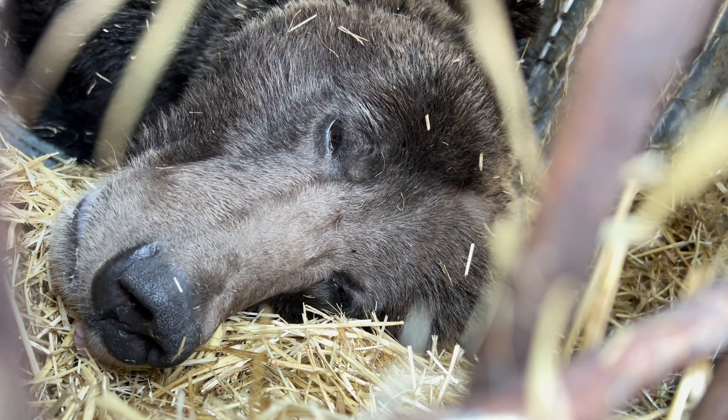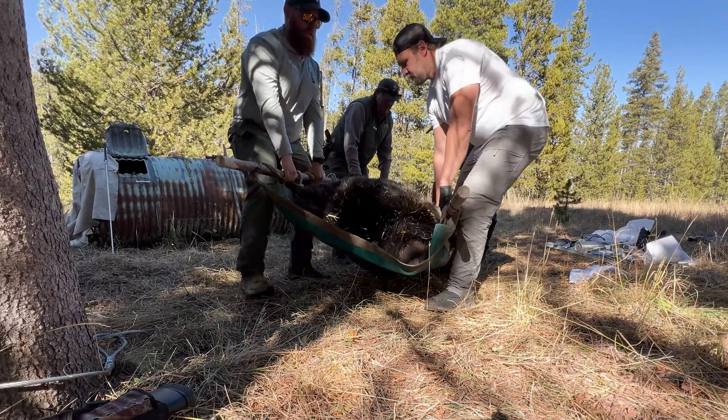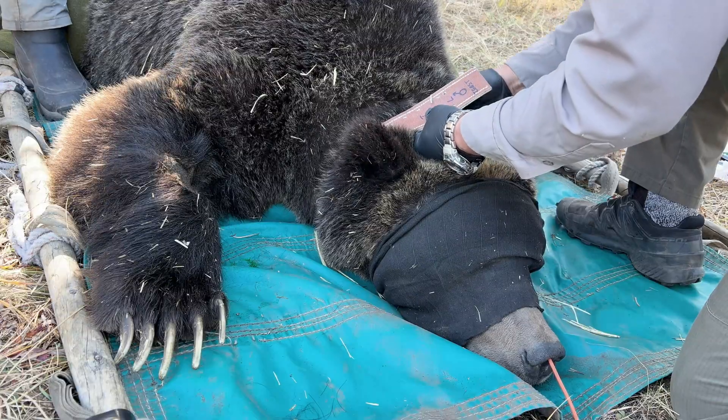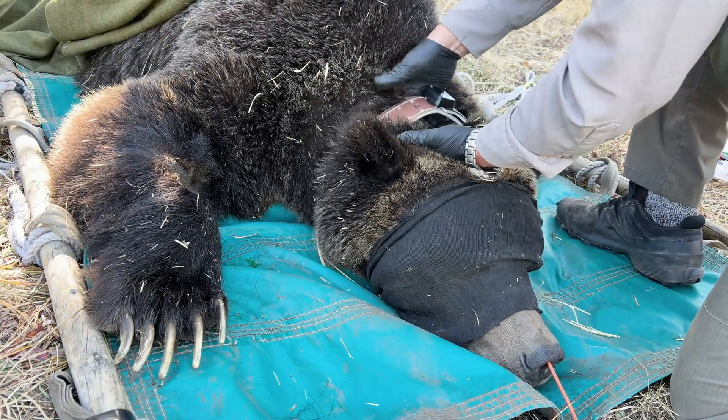Once the bear is safely mobilized, we collect DNA samples, check the bear's overall health, and fit it with a lightweight GPS collar. This collar will track the bear's movements for up to two years before it drops and we're able to recover it.